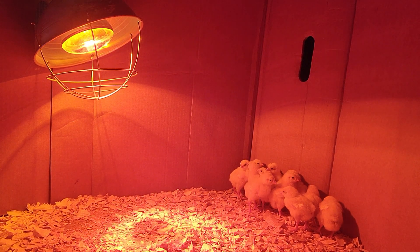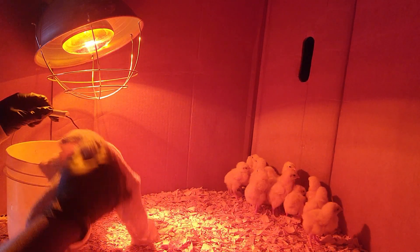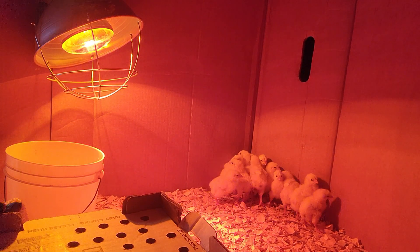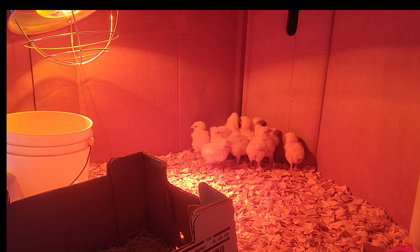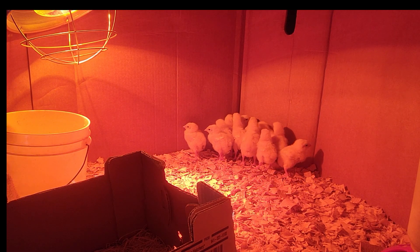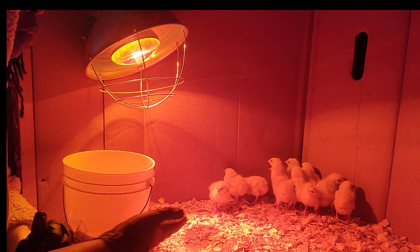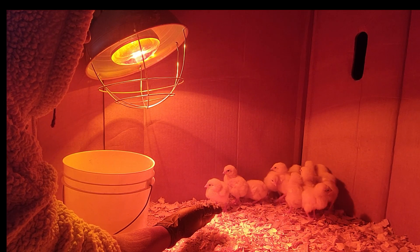All right, first things first — we are going to do the pasty butt check. I've got my water and my bucket, and I've got my box here. They're hiding from me. This is why I like to raise chicks from such a young age: when you do the pasty butt check, you're actually bonding with them, so they get used to you holding them and touching them. They come to you — you put your hand up and they'll come directly to your hand.